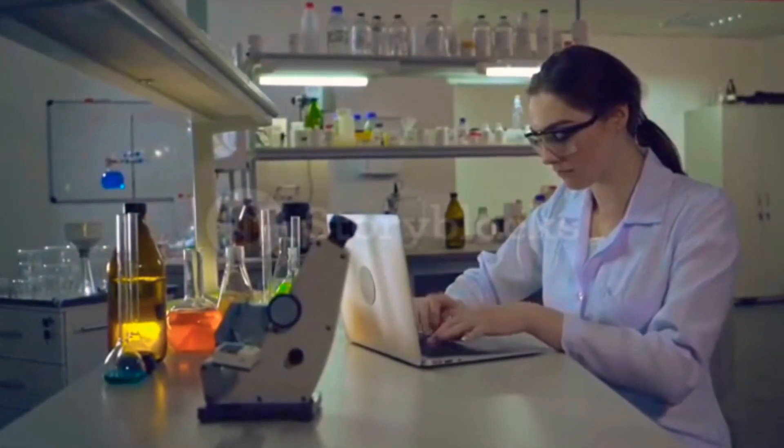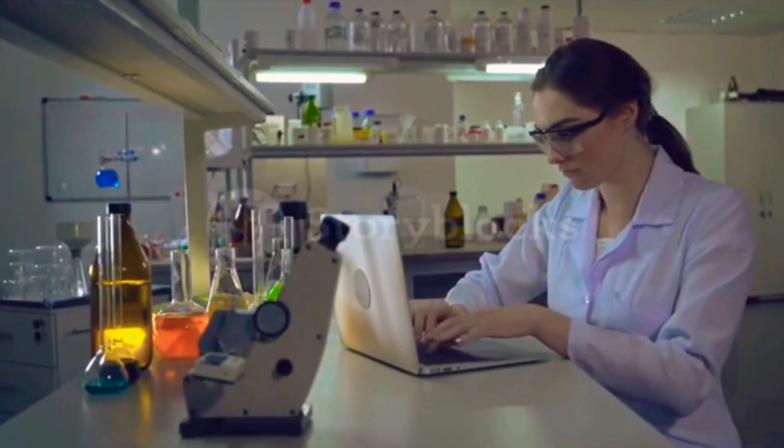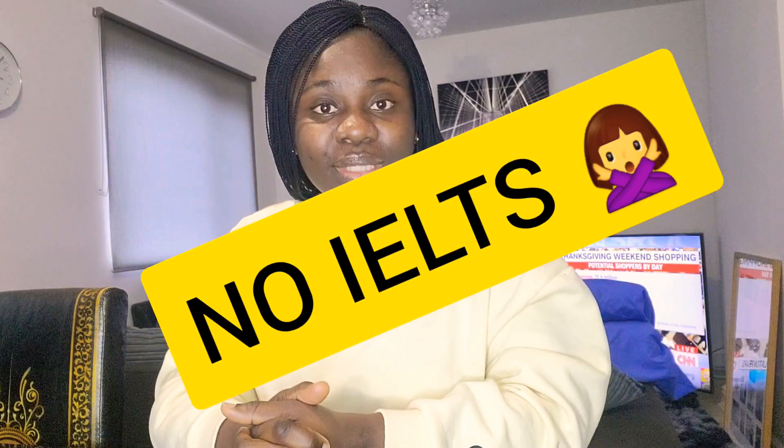Hey guys, welcome back to another juicy video! I have a high-profile personality here on my YouTube channel. She's from E6, here in the United Kingdom. She migrated from Nigeria to the UK as a biomedical scientist, went through the HCPC registration, and she's going to give us details of how she migrated without having to write IELTS. She went through another route — this is a success story. Let's go right into the video.